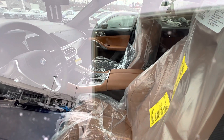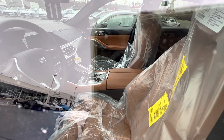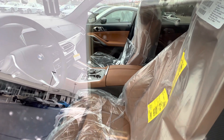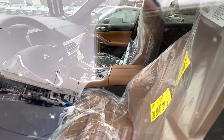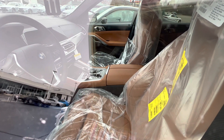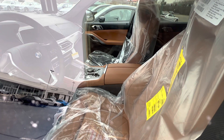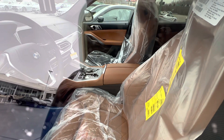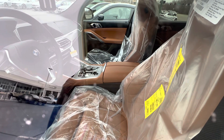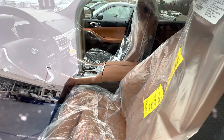Beautiful car, beautiful interior design. Great car — look at the beautiful, nice leather. Everything is good, everything is nice. Beautiful car, beautiful leather, still in great shape.